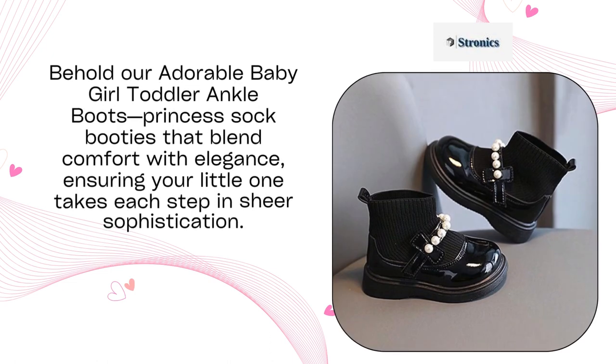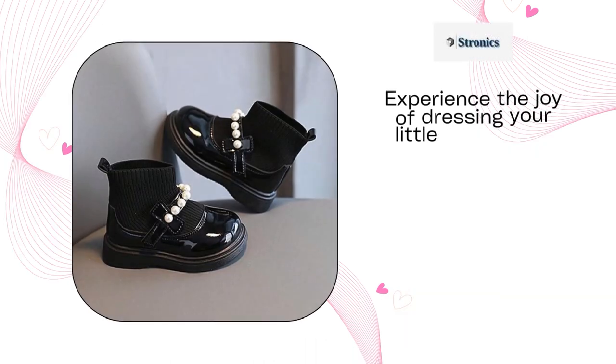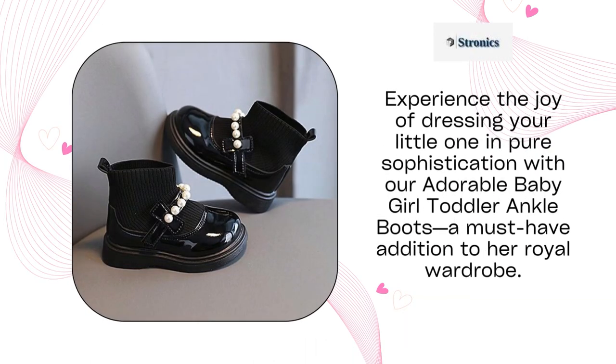Behold our adorable baby girl toddler ankle boots princess sock booties that blend comfort with elegance, ensuring your little one takes each step in sheer sophistication. Experience the joy of dressing your little one in pure sophistication with our adorable baby girl toddler ankle boots, a must-have addition to her royal wardrobe.